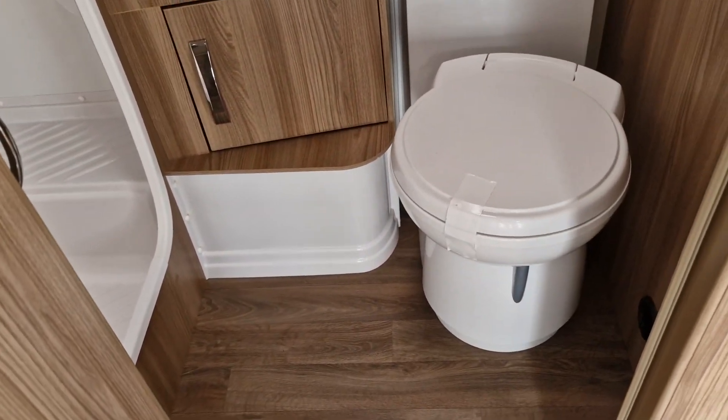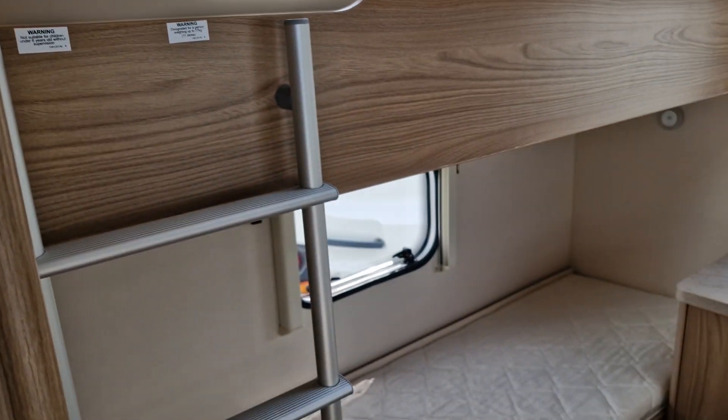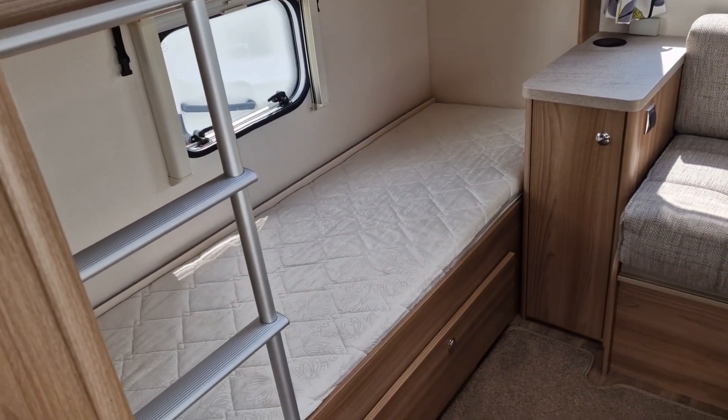The washroom has a cassette toilet, vanity sink, and walk-in shower. And to the rear of the caravan is where the fixed bunk beds are.